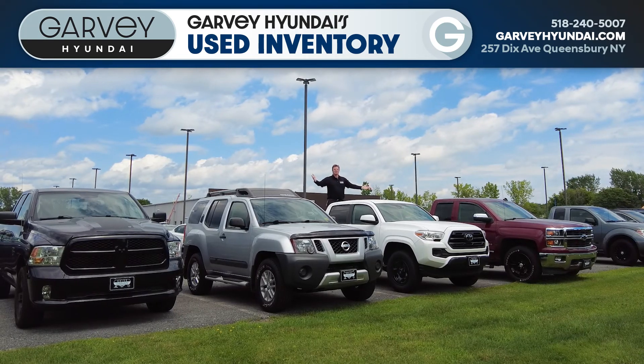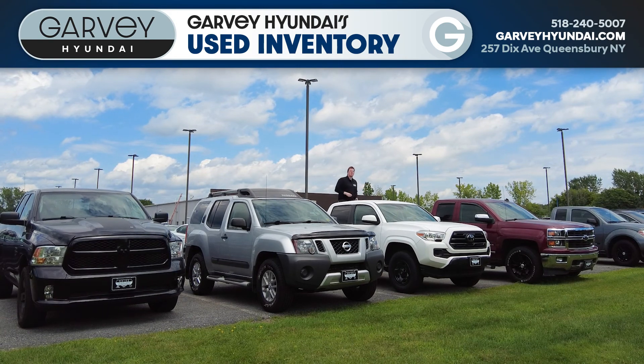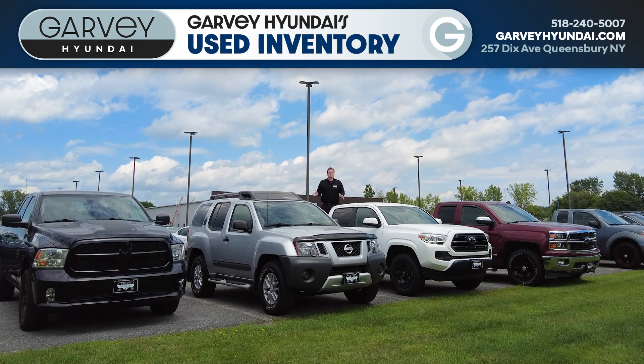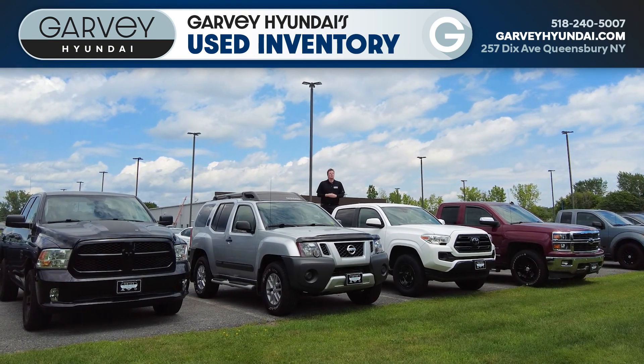If you're looking for a truck, we've got a ton of these too — with a Ram 1500, a Toyota Tacoma, or a Chevy Silverado, or an off-road vehicle like this Nissan Xterra. Whatever you're looking for, these are capable trucks that will get you where you're going and help you do whatever you want.